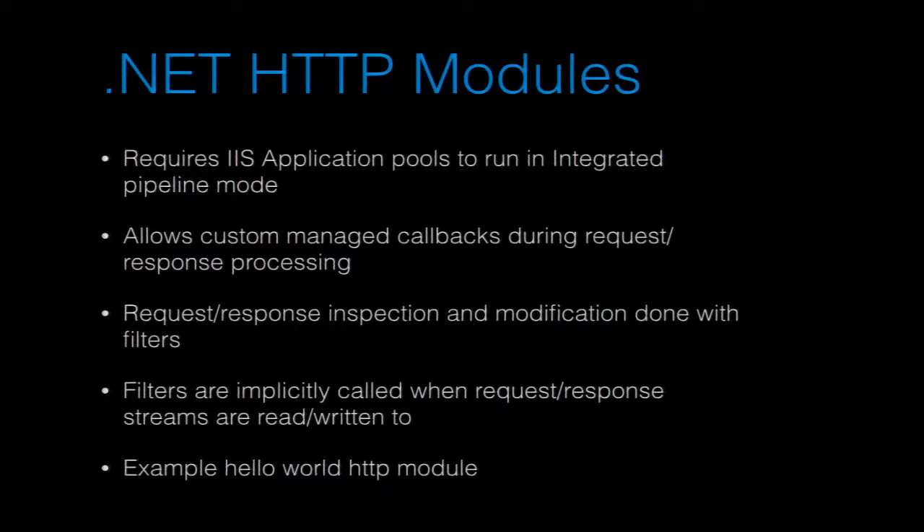With the introduction of IIS 7, they allowed you to run your application pools in a new mode called integrated mode, which means you can use managed filters in the request processing pipeline.